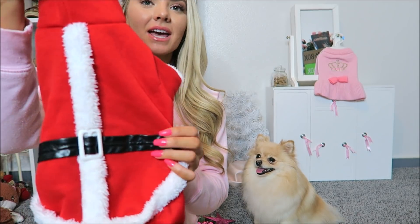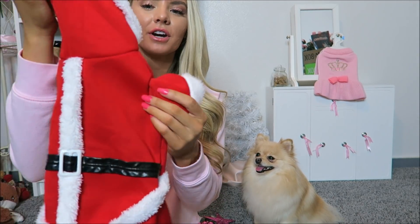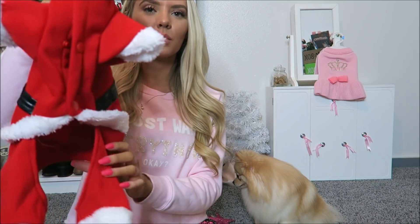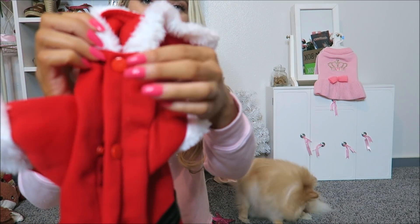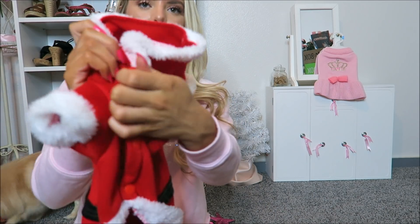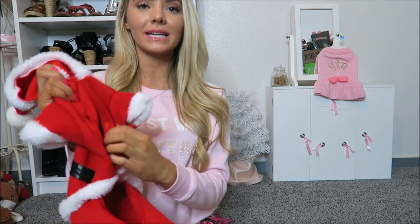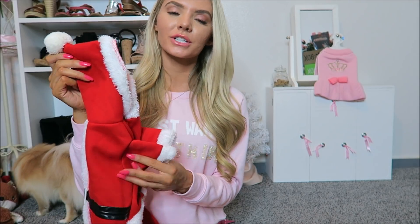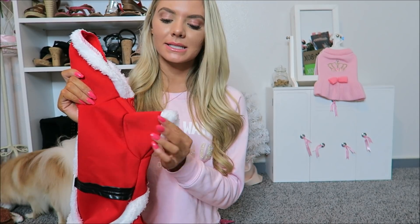For her outfit today we are wearing this really adorable Santa outfit. It's even got a little leather buckle and faux fur all around the hood and a little pom-pom — it is just too stinking cute. It's like a onesie; in the front it just has some little plastic buttons, three of them, so it's really easy to get on and off. It was only $13 on Amazon — you can find the link down below.